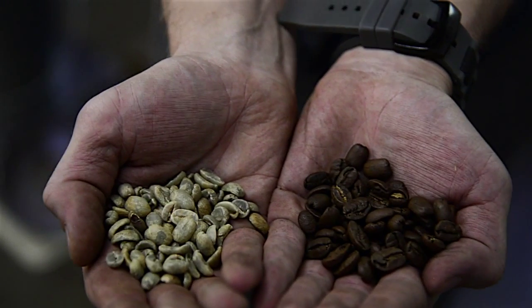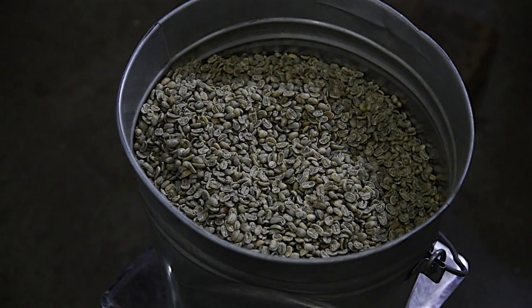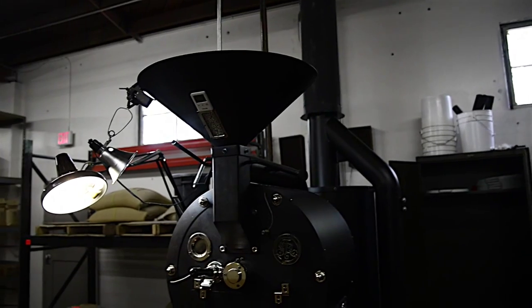We get them in burlap bags that range from 100 pounds to 125 pounds. Then we put these into the 25 pound roaster — pretty much get 15 pounds every 15 minutes.